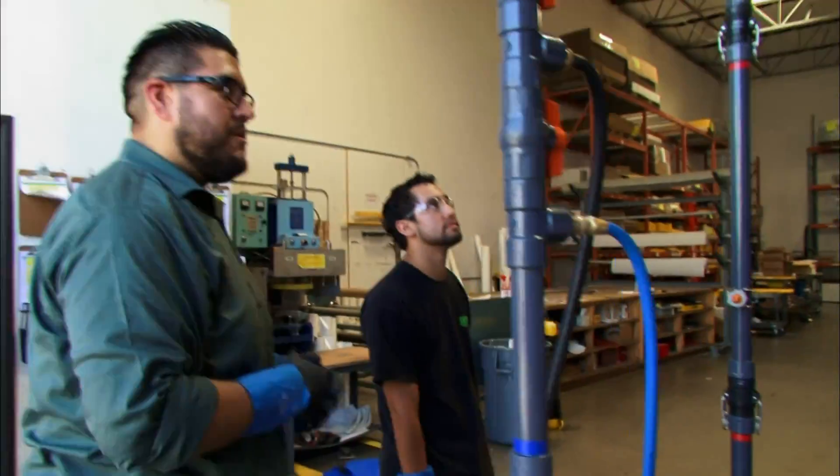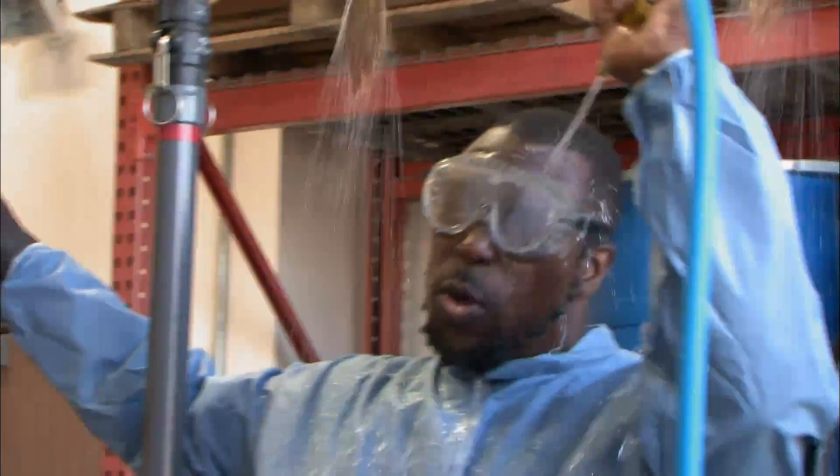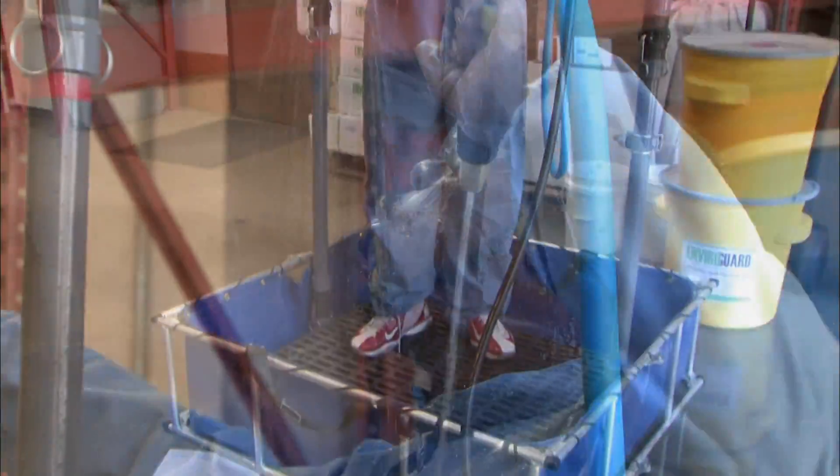We're all good to go. To properly test this, we really should have somebody inside of it. Whoo! Whoo! Yeah!